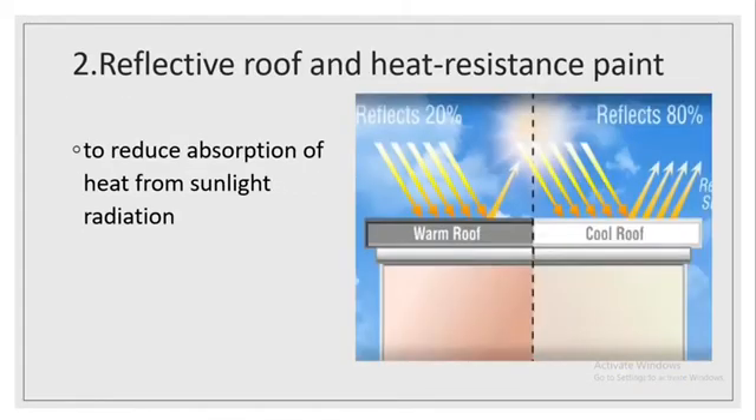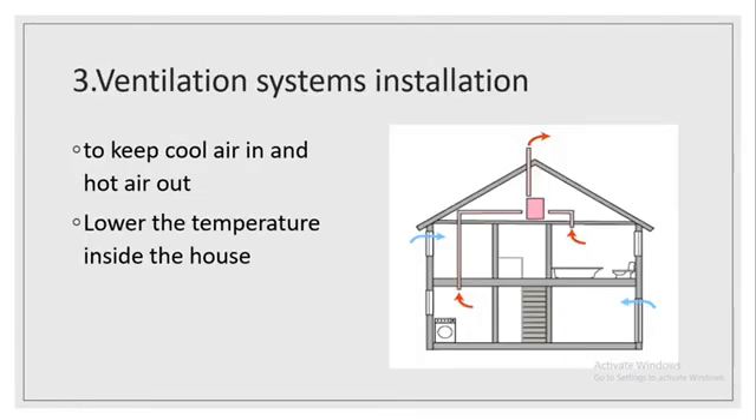The second solution is a reflective roof and heat-resistant stain to reduce absorption of heat from sunlight radiation. Number three is ventilation system installation, to keep cool air in and hot air out, which can also lower the temperature inside the house.